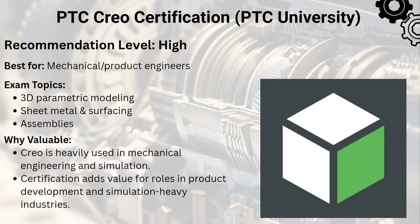The last and tenth one is the PTC Creo Certified Professional. Creo is big in product manufacturing and engineering. This certification validates your skills in parametric modeling, assemblies, and real-world design analysis.